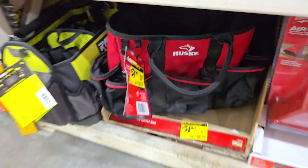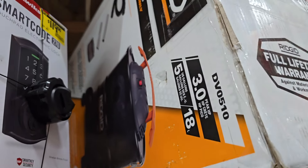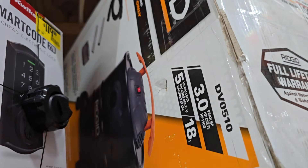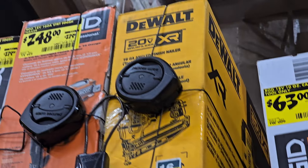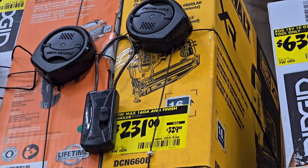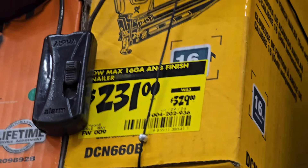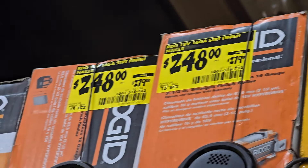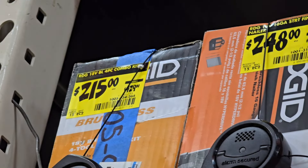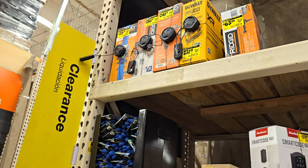You got the Ryobi tote there on the left — didn't see a price on that one. $119 for the Ridgid shop vac — this one's 3 horsepower, 5 gallons, 18 liters. Then $62-63 dollars, and $139 for the caulk gun, 18-volt Ridgid. You got a 16-gauge finish angled finish nailer, DeWalt, $231 down from $329 — about $100 off. Then a 16-gauge star finish nailer, $240 down from $279. And a 4-piece combo kit for $215 down from $429 — impact driver, drill driver, saw, and oscillating tool.